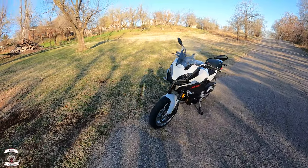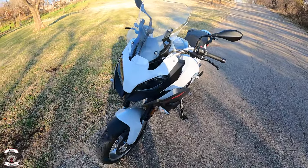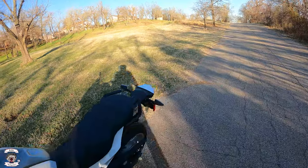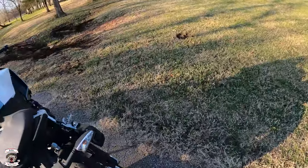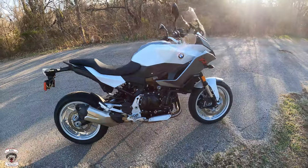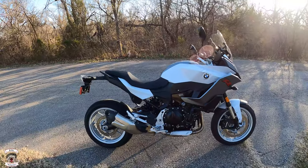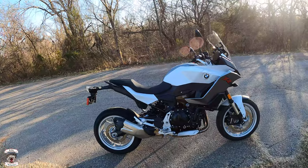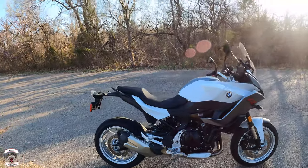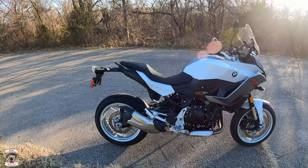I'll put the detailed specs in the description below, but we'll note it has Brembo double disc on the front with four-piston calipers and ABS, and a Brembo single disc on the rear as well. It's ABS equipped, water-cooled parallel twin — the F900, though it's actually about 895cc. This is the base model of the F900XR.